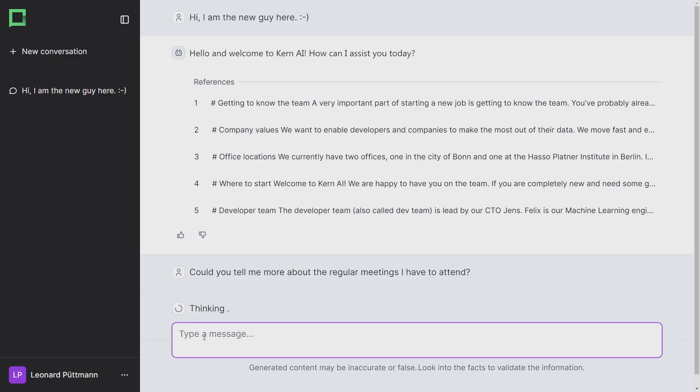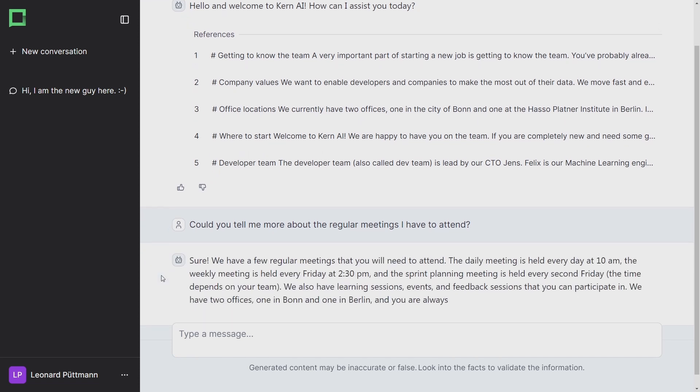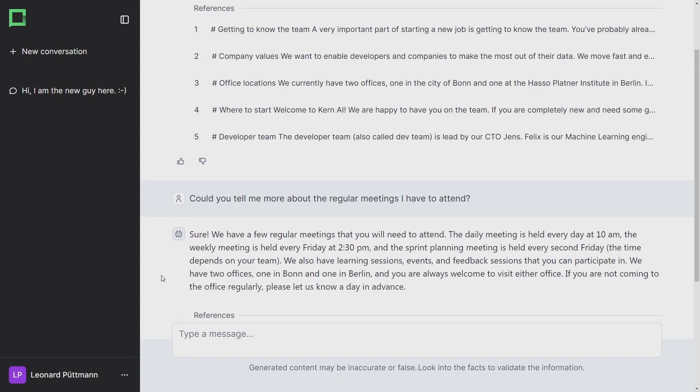I can ask: could you tell me more about the regular meetings that I have to attend? And I'll get a clear, concise answer in natural language, without the need to surf through pages of documents.